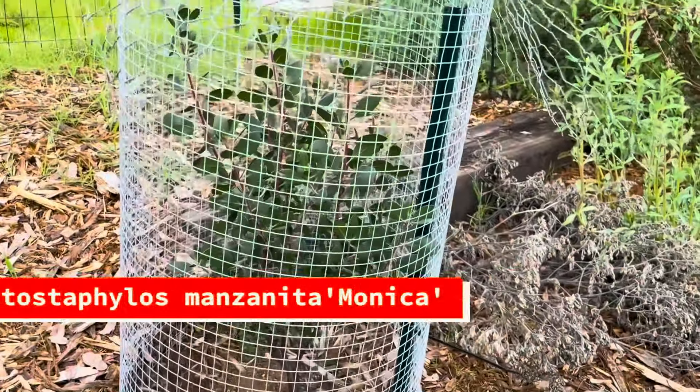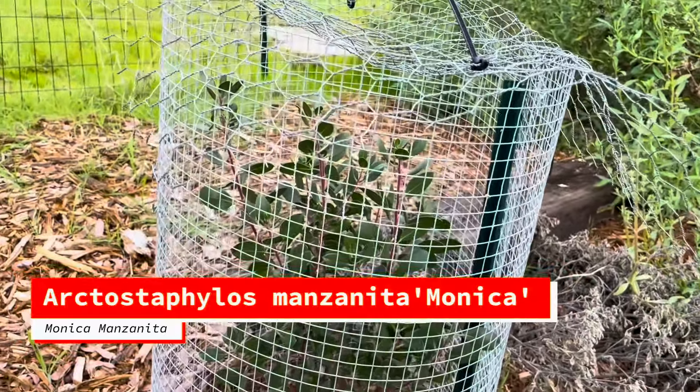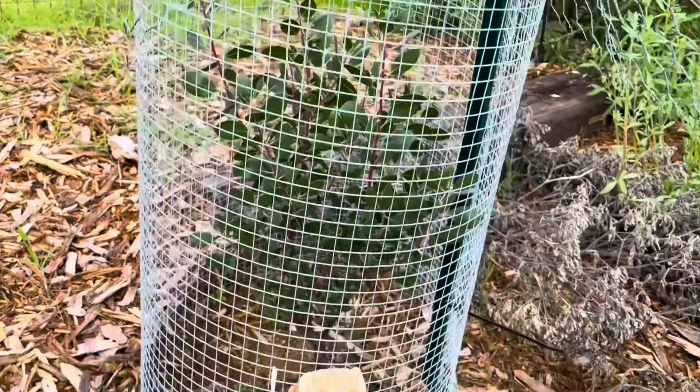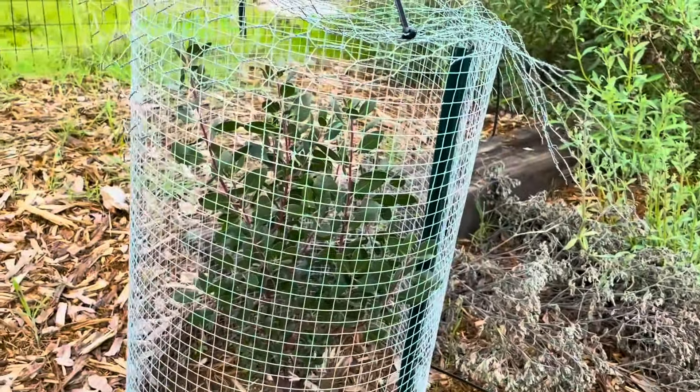Here's our Monica Manzanita. It needs a new cage, but it has lots of structure. Love this guy. The Starlight looks great — Starlight is one of the first sages to bloom every year.